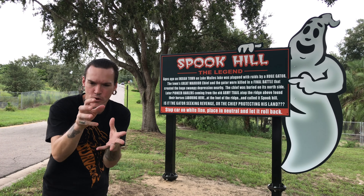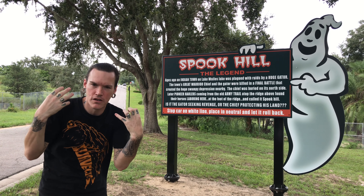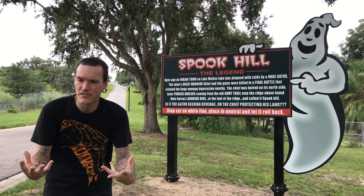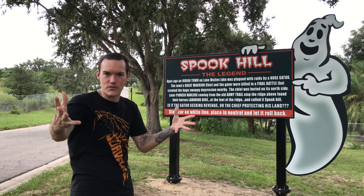About an hour and ten minutes south of Orlando and Walt Disney World, in a place called Lake Wales, Florida, you will find a phenomenon called Spook Hill. It's almost as if this place is defined by the name — mainly because there's an elementary school called Spook Hill Elementary School.